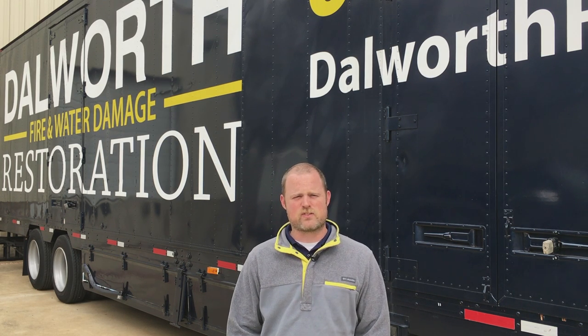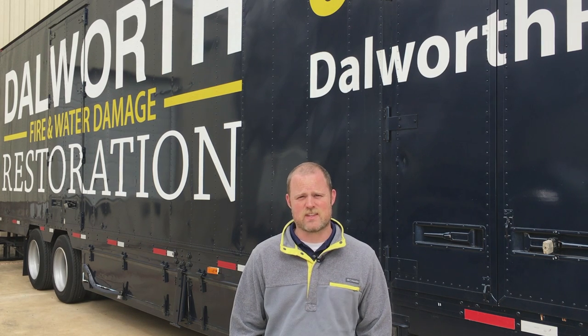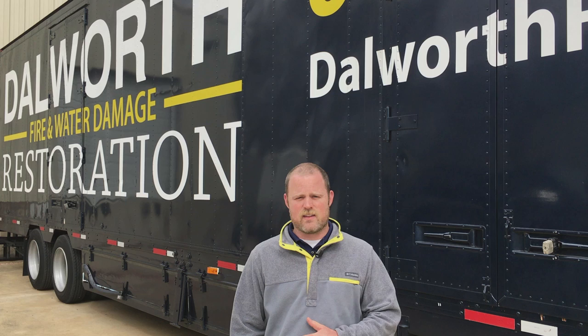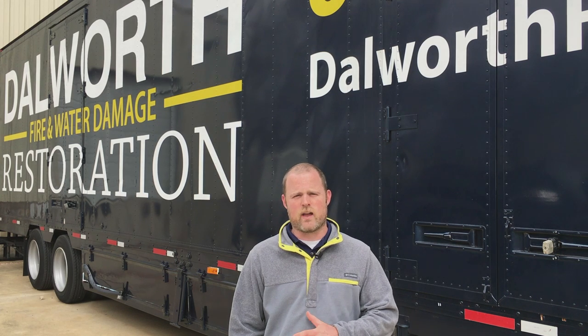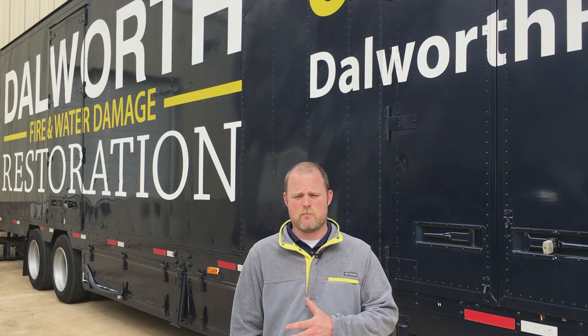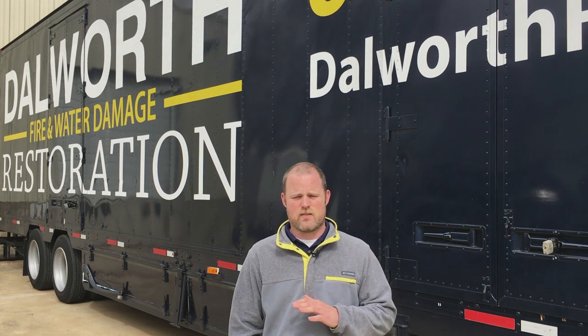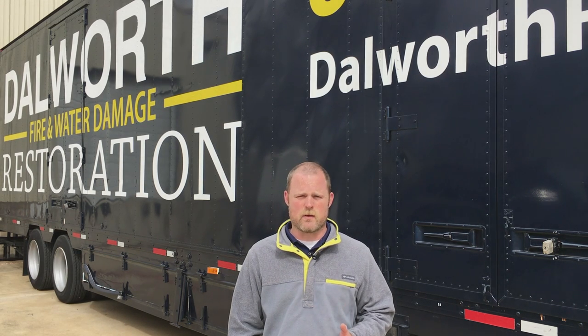The first top three things to do would be: call us first of all. And then secondly, if you have anything that can be moved away from the flooded areas, whether it be furniture, soft contents like shoes, clothing — those items can be moved out of the way so that when my technician gets in there we can expedite the process of mitigating the water damage.